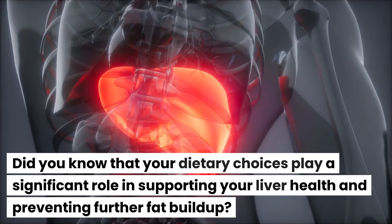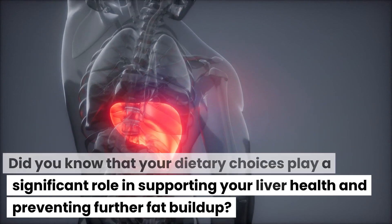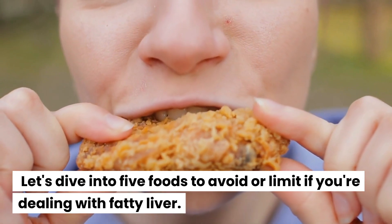Did you know that your dietary choices play a significant role in supporting your liver health and preventing further fat buildup? Let's dive into five foods to avoid or limit if you're dealing with fatty liver.